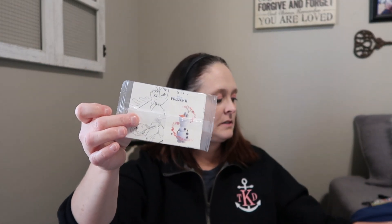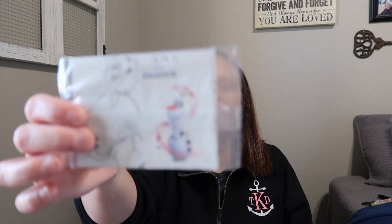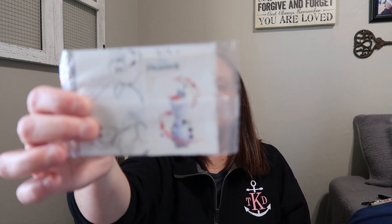I saved this out of a cereal box — I can't even remember what cereal it was, but it was Frozen 2 themed. It's just this Olaf temporary tattoo. I thought that was so cute. I'm not sure what I'll do with it yet — I may put it on a cup or a plastic makeup bag or something.